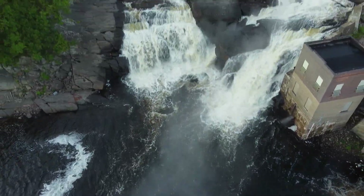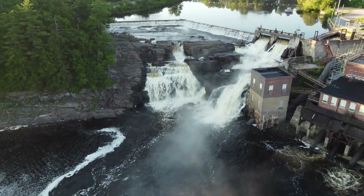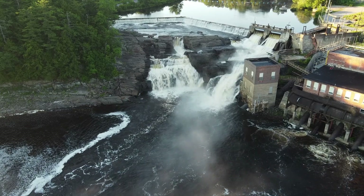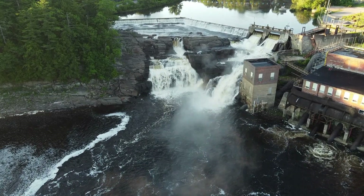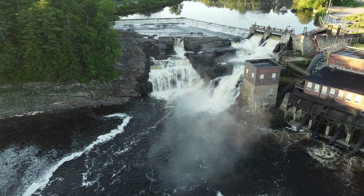The Falls itself is about 85 foot high. You'll notice that on the left-hand side going down, or the right-hand side coming up, there's about a three-story building there which was one of the pump houses for the paper mill.